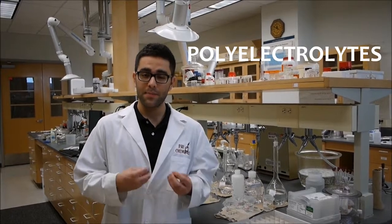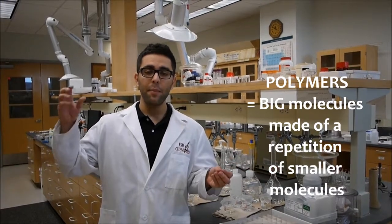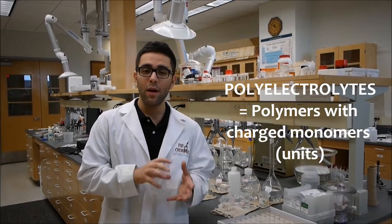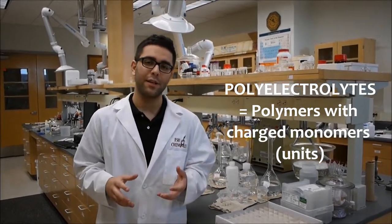What we care about more in this lab are polyelectrolytes, which is a special kind of polymers. Polyelectrolytes, just like polymers, are big molecules made of a repetition of smaller molecules called monomers. But in these polyelectrolytes, these monomers are charged — they're either positively charged or negatively charged.